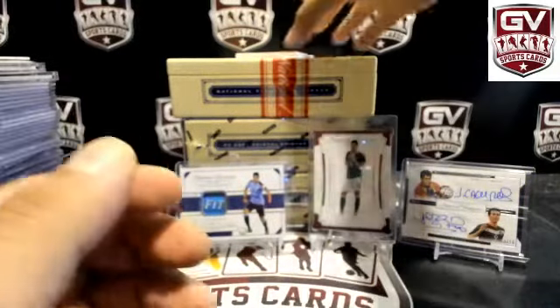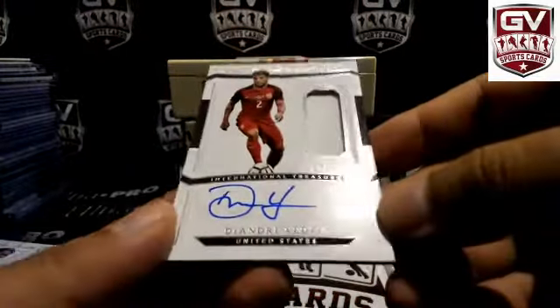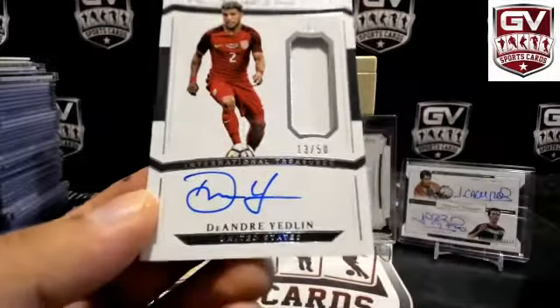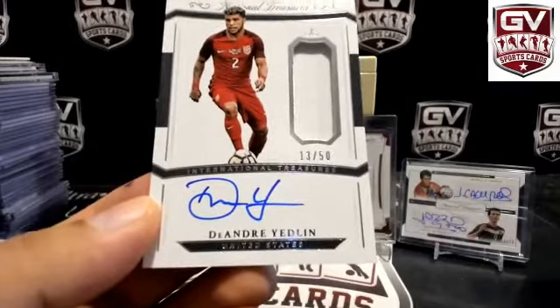Next up we got Jersey autograph, 13 of 50 — DeAndre Yedlin for USA. Joseph A.